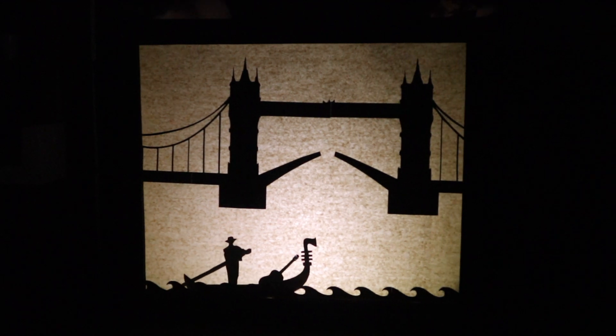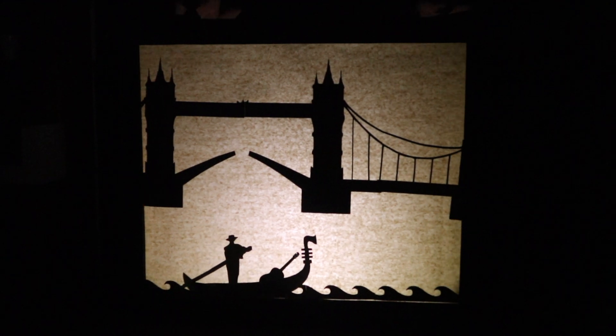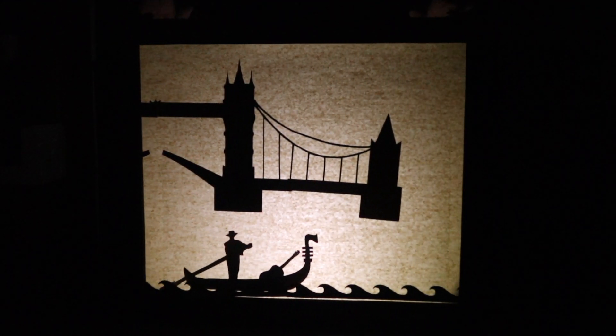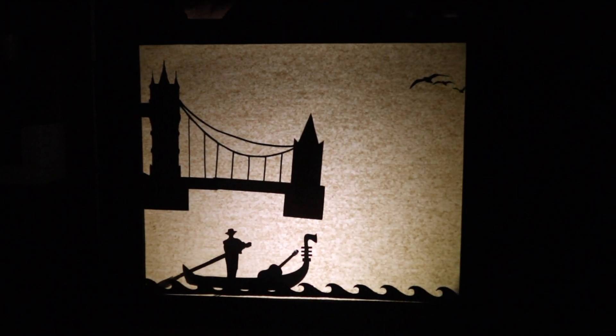As the boat moves on, it passes the other half of the London Bridge. The two mirrored sides are connected by two bridges in the middle, one at the top and one at the bottom. The bottom bridge is split in two, each side angled upward.